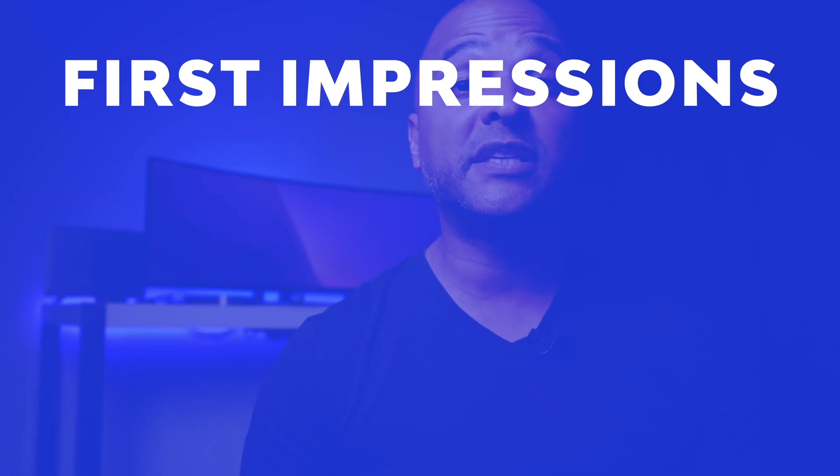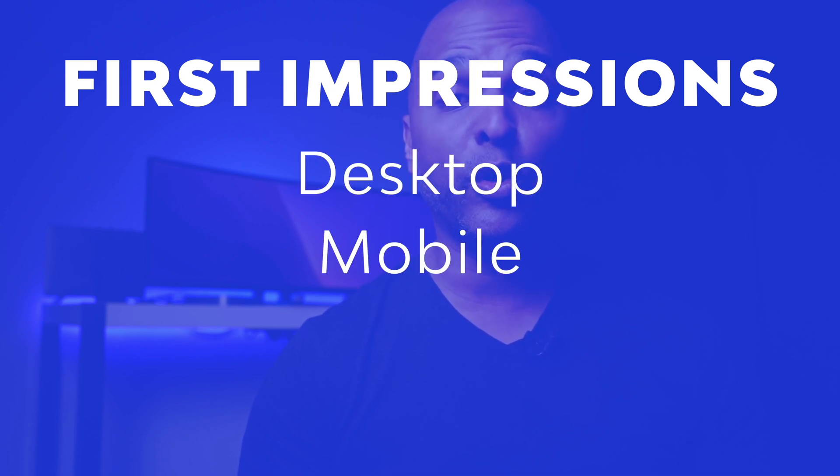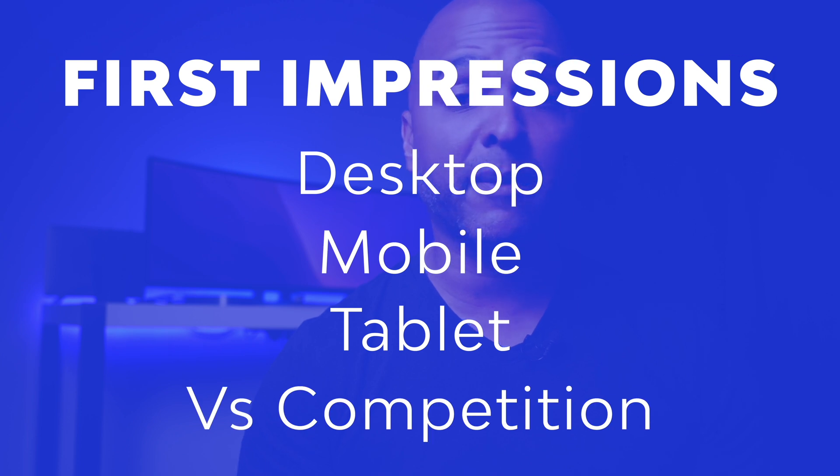Please know that this is my subjective assessment and not the universal truth, but I've been creating websites for a living for many years and have quite some experience doing that. Let's start with first impressions, which can be broken down into desktop, mobile, tablet, and versus the competition.